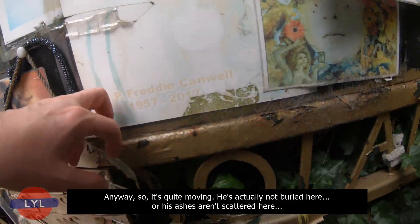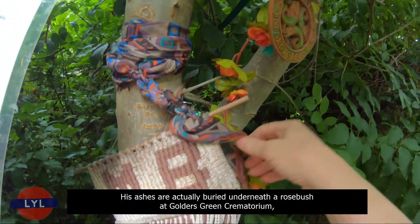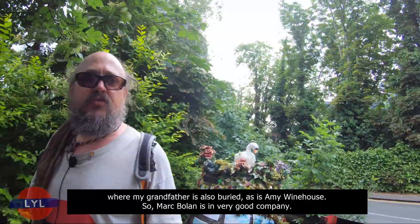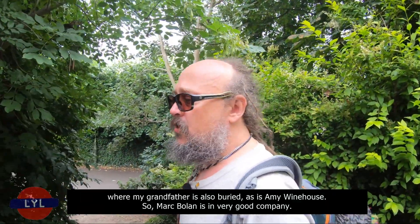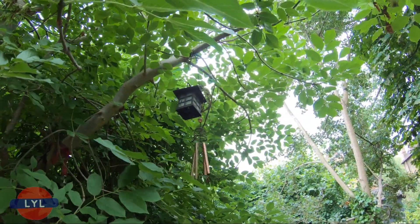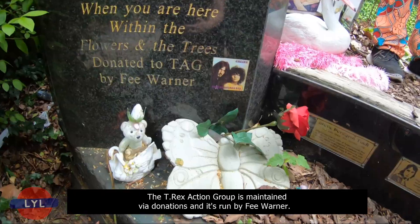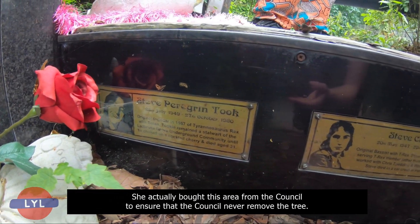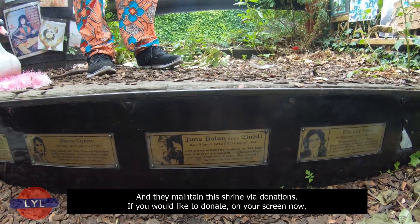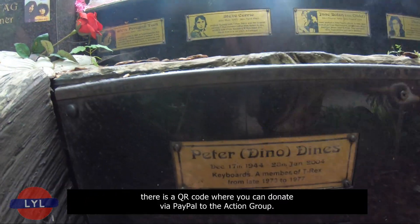It's quite moving. Marc Bolan is not actually buried here — his ashes are buried underneath a rose bush at Golders Green Crematorium, where Amy Winehouse is also interred. The T-Rex Action Group is maintained by donations and run by Fee Warner, to ensure the Council never removes the tree. If you'd like to donate, there's a QR code on screen where you can donate via PayPal.